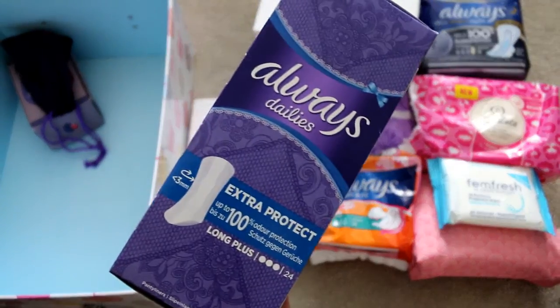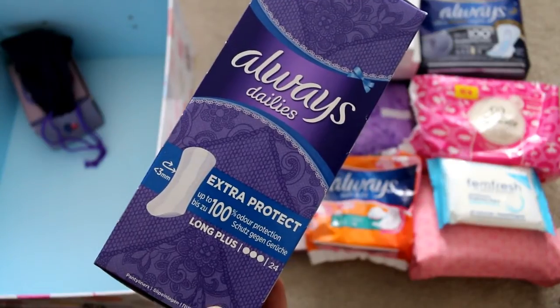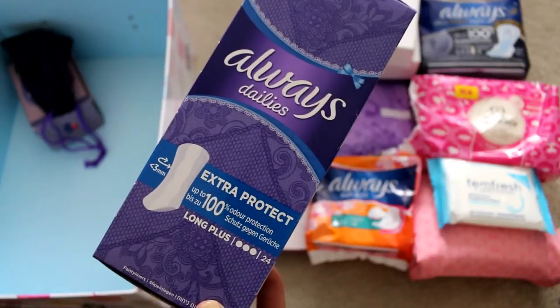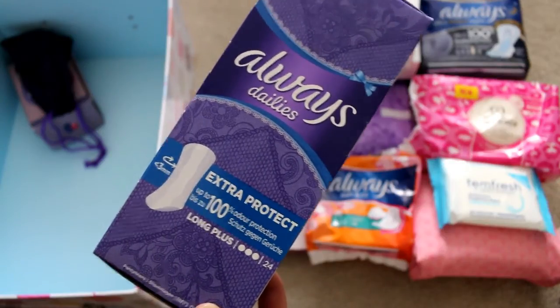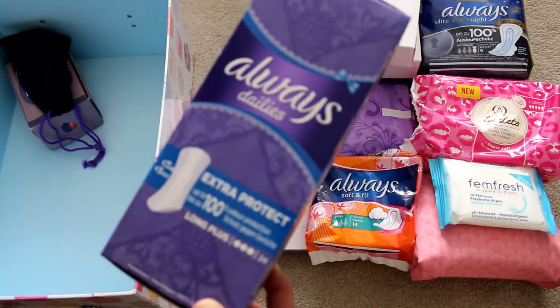I also have these Always Dailies extra long plus panty liners. These are really good at the start and the end of my period, and these are one of the Always products I do like. I do like their liners — I just wish that they weren't scented.